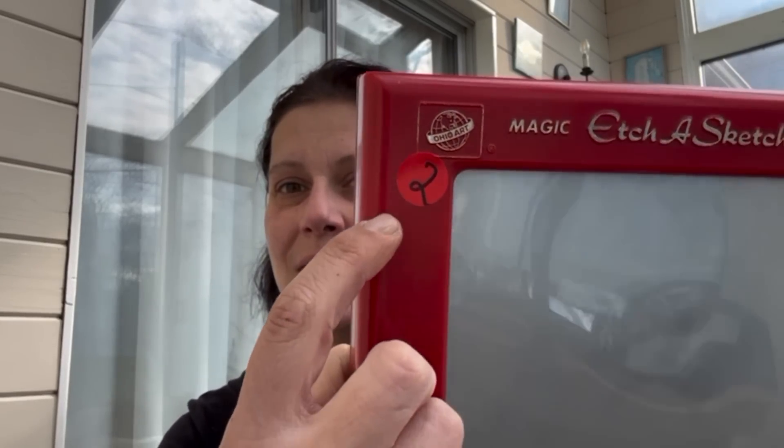Moving over to the barn — this was two dollars. It's an Etch-a-Sketch, made in the USA. Believe it or not, little man has never had an Etch-a-Sketch, so now he does. Two dollars for the Etch-a-Sketch.